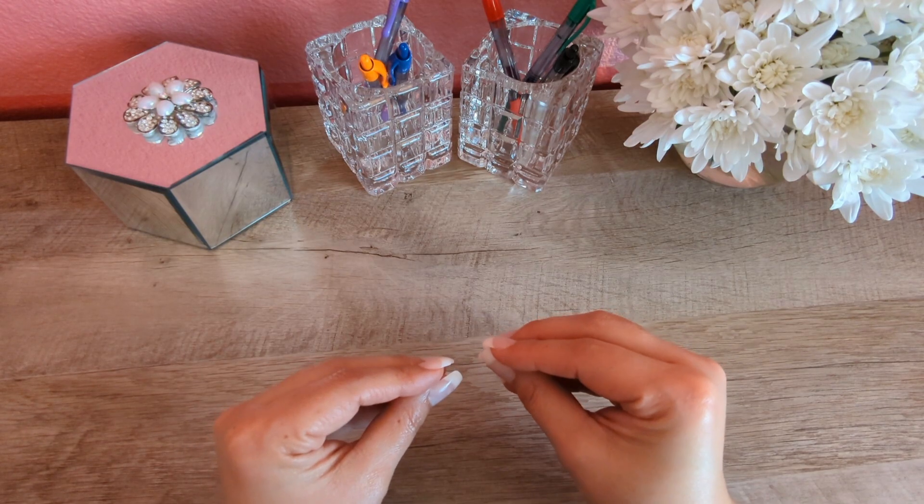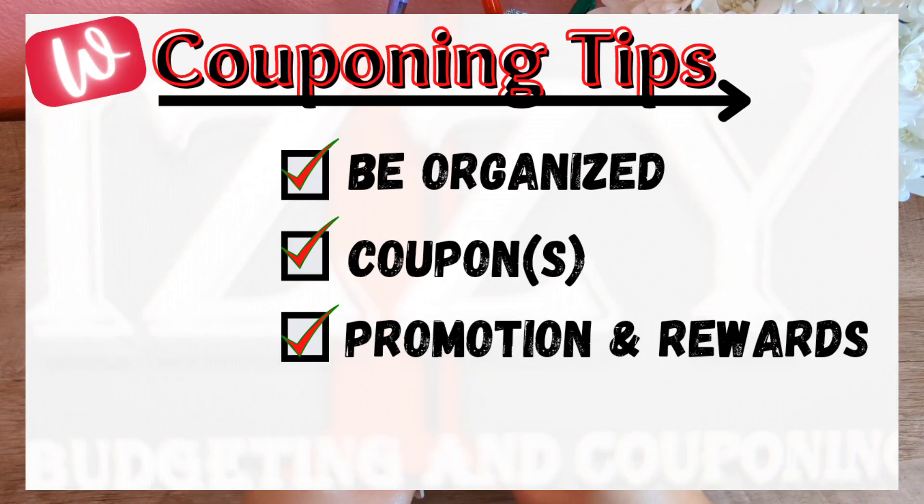Just a couple of friendly reminders when couponing. Always be organized. Make a list of items you need and want — the key to couponing is to be organized. Make sure to clip any digital coupons or store coupons known as IVC, along with any digital spend coupons on the Walgreens app before you head into the store. And finally, it's important to understand the type of promotion and what rewards you will be receiving, as you don't want to leave Walgreens without your rewards.